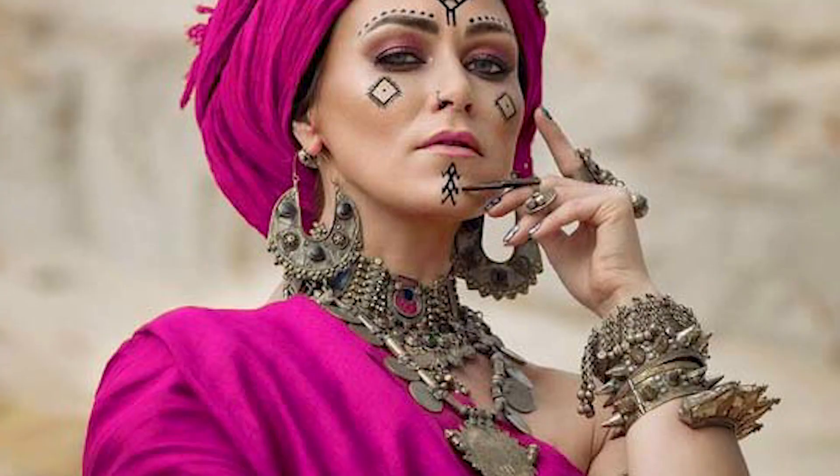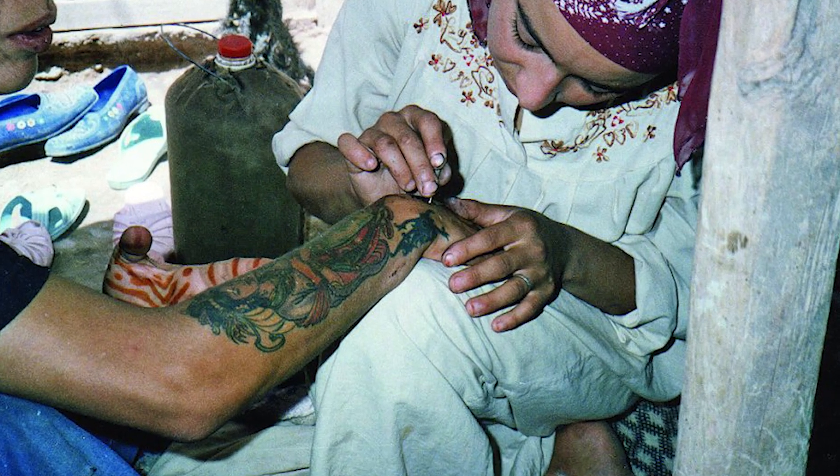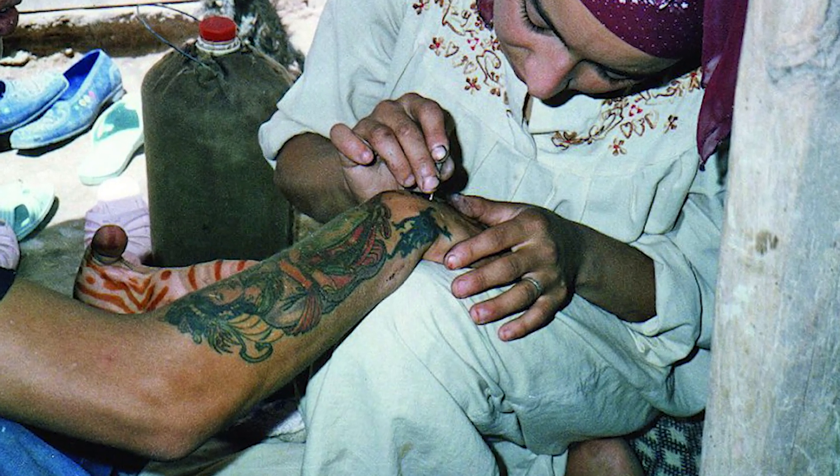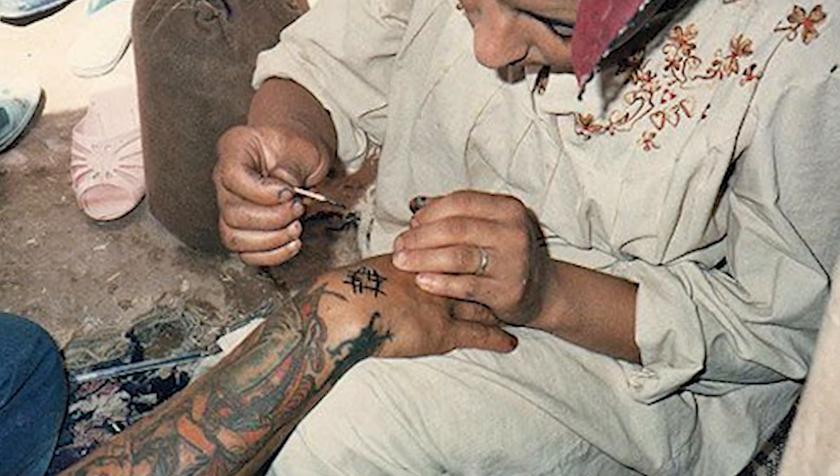Berber tattooing in North Africa. In North Africa, particularly among the Berber people, hand-tapping has been a prevalent method of tattooing for generations. The process involves a wooden stick with a needle attached which is manually tapped into the skin.